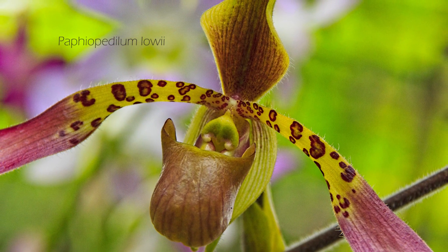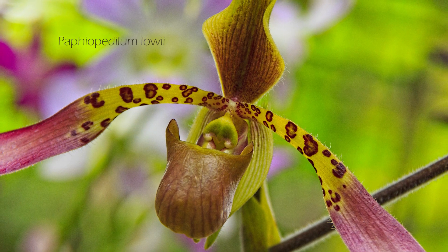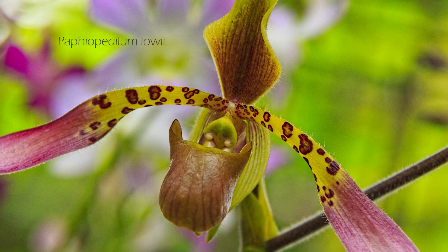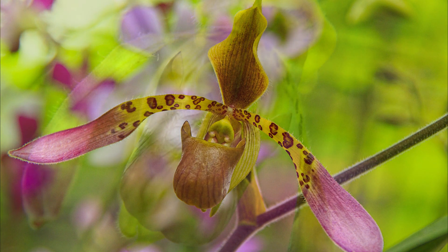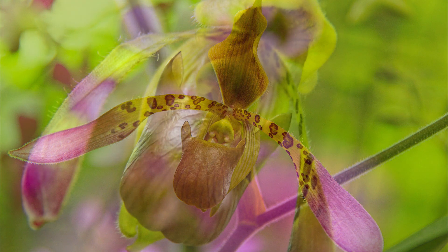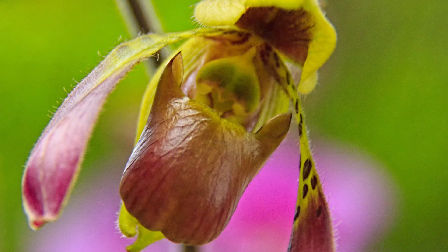Take a look at the species. It belongs to the Paphiopedilum genus, one of the four genera that make up the orchid subfamily called the slipper orchids. This group is so called because of their most defining characteristic: the slipper-like pouch.